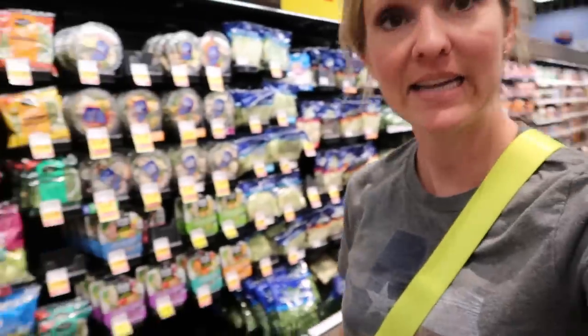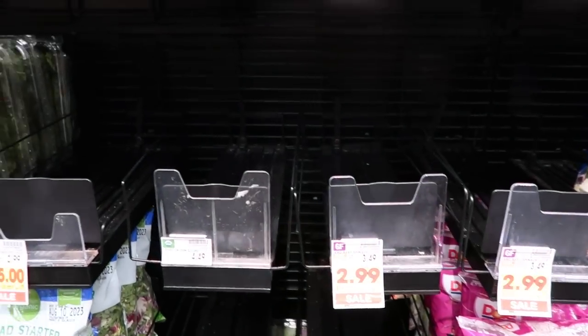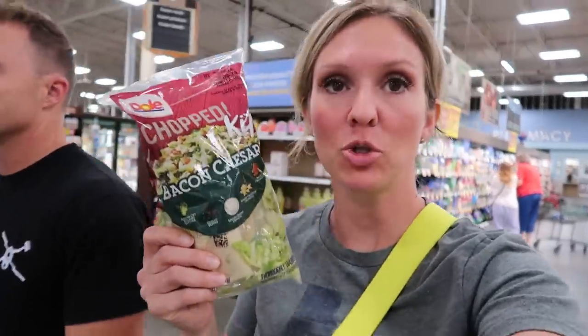Let's go into Fred Meyer and get some deals. I love to check out the produce and salad kit area because today their Dole brand salad kits are $2.99 — not a great price, but for a really fresh selection it's not too shabby. Unfortunately they're totally sold out. Great news: we found the Dole chopped kits, $2.99 each, and we went ahead and got five.